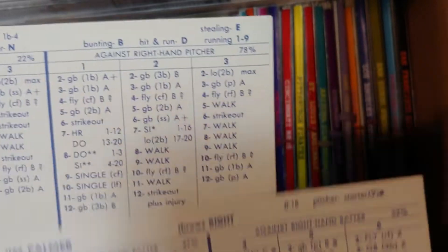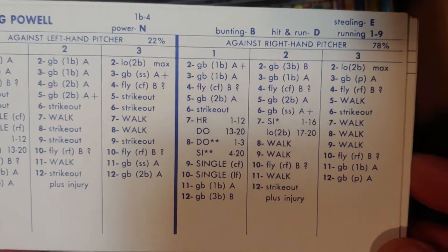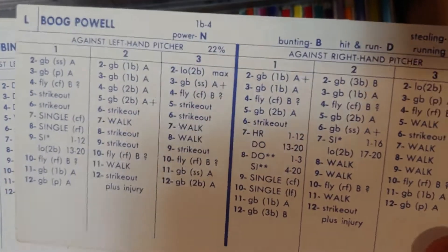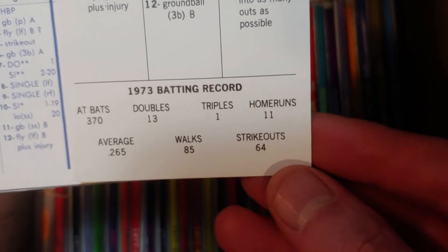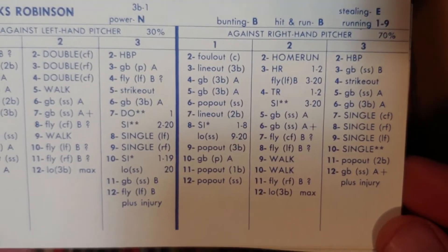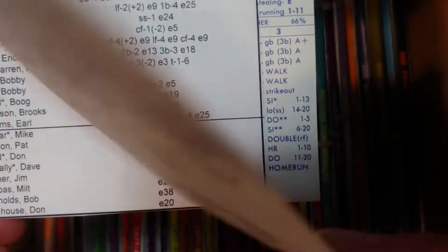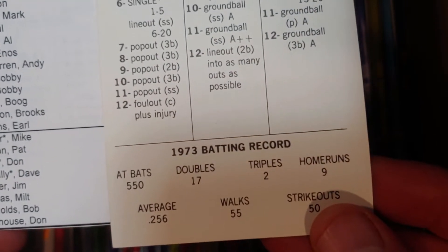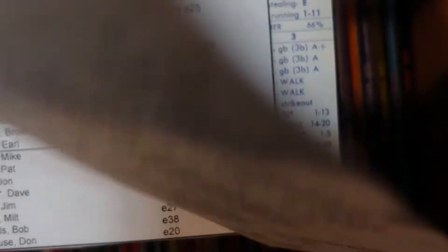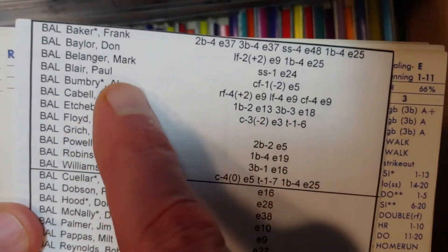Boog Powell's defense is gone now. He still has power but you can see he's aging and declining from his last two years — 265 and 11 homers, not very good. Brooks Robinson is always going to give you gold glove defense of course, but the bat isn't there. He's got a 288 bat and a 20 home run bat in 74.